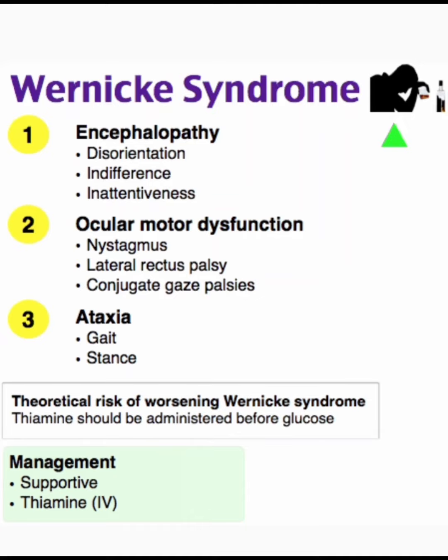Assalamu alaikum dear viewers. In this video I am describing Wernicke syndrome. The important features: number one, encephalopathy, described by disorientation, indifference, and inattentiveness. Number two, ocular motor dysfunction, with presentation of nystagmus, lateral rectus palsy, and conjugate gaze palsy. Number three, ataxia — that is gait and stance.